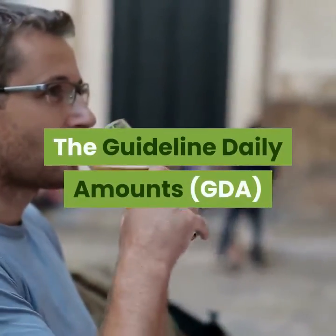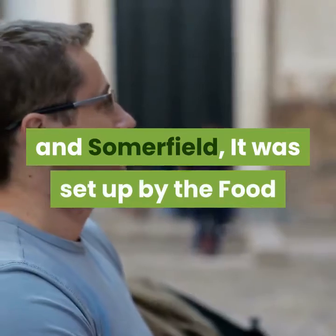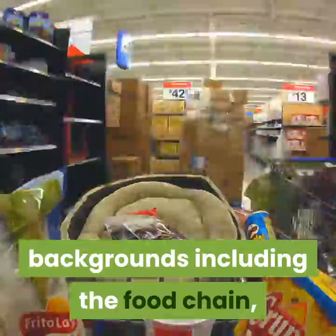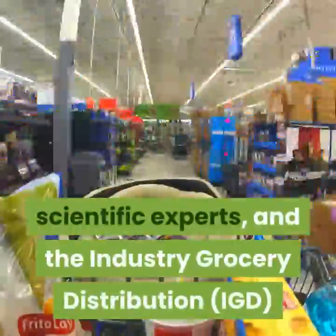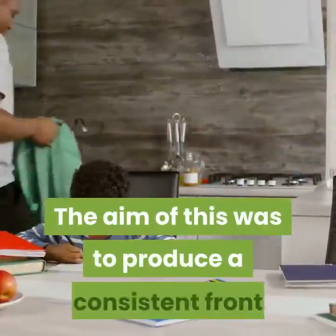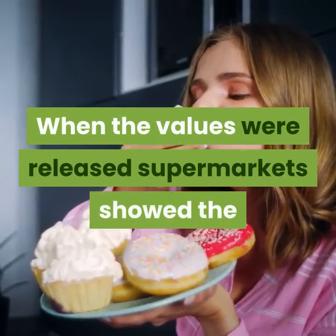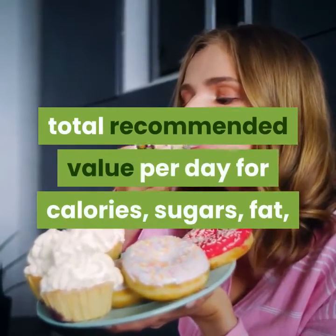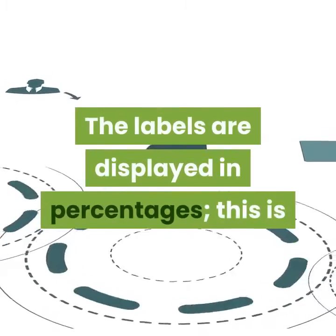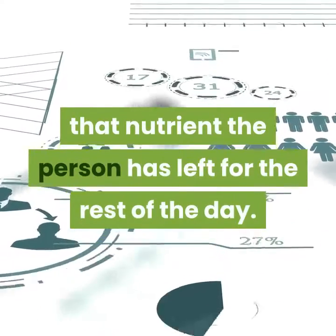The guideline daily amounts system is used in supermarkets like Tesco, Morrison's and Somerfield. It was set up by the Food and Drink Federation in 2005, with a team from a variety of backgrounds including the food chain, scientific experts, and the grocery distribution industry. The aim was to produce a consistent front and back of pack GDA system. When the values were released, supermarkets showed the total recommended value per day for calories, sugars, fat, saturated fat, and salt. The labels are displayed in percentages so that the consumer can see how much of that nutrient they have left for the rest of the day.